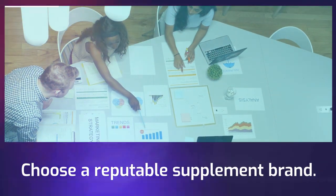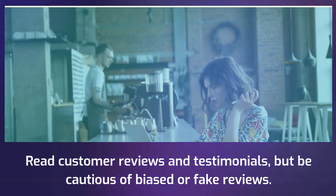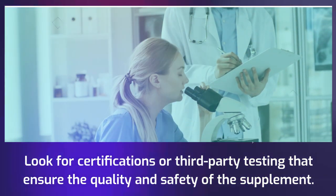Choose a reputable supplement brand. Read customer reviews and testimonials, but be cautious of biased or fake reviews. Look for certifications or third-party testing that ensure the quality and safety of the supplement.